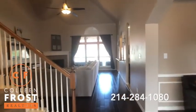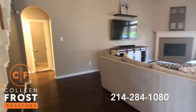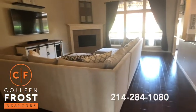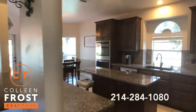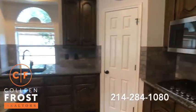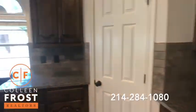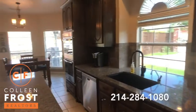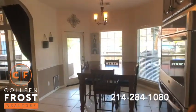Gorgeous. Here we have the family room. Again, look at all these hardwoods — stunning. We'll come into the kitchen with granite countertops, gas cook range, stainless steel appliances, double ovens. It's just breathtaking.